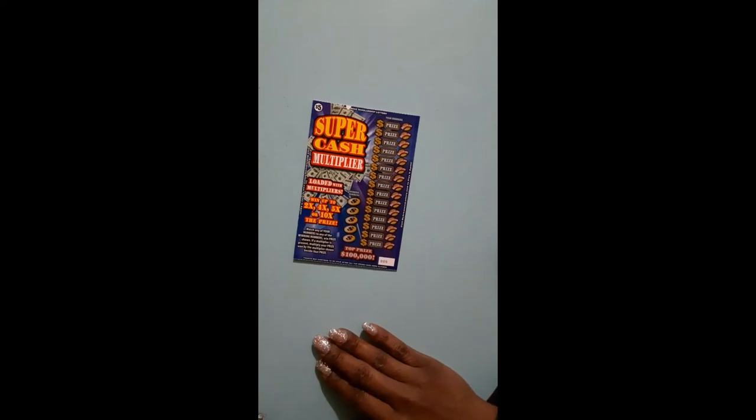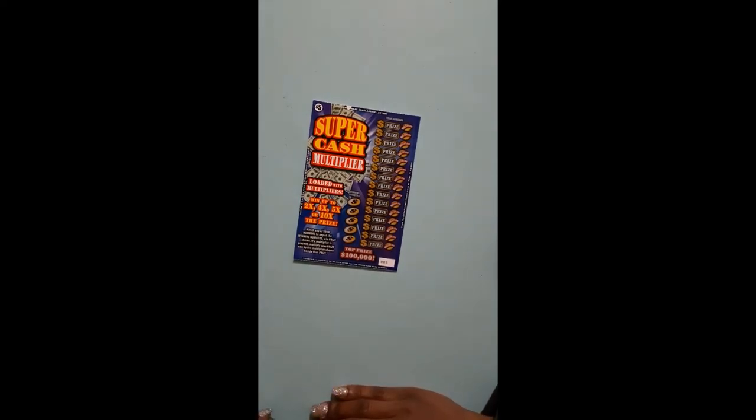So, how do we play this game? Match any of your numbers to any of the winning numbers when prize shown. If a multiplier is present, multiply your prize won by the multiplier shown beside the prize.